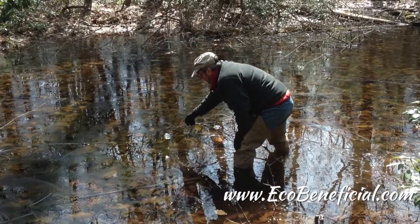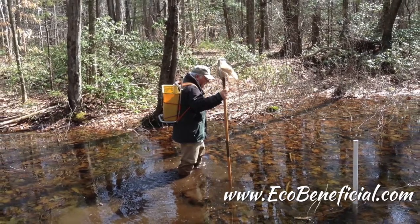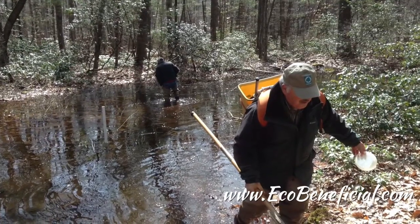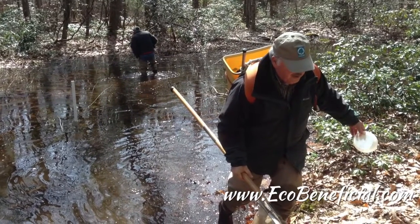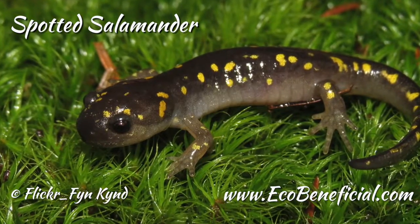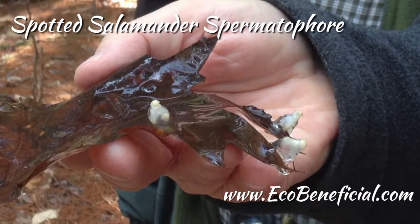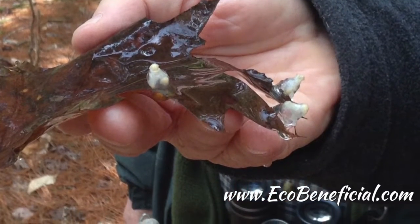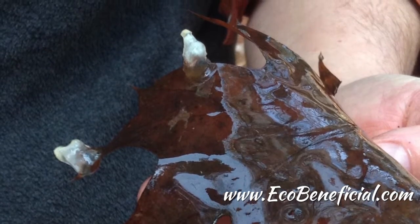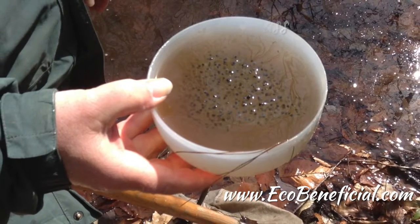Other species you only find in vernal pools include the blue-spotted salamander and the Jefferson salamander. They have some distinctive markings — a brown, black, or dark blue color with light blue spots or blotches on them, though on Jefferson's you might not see the blue spots. Then there's the marbled salamander, which has whitish or slightly off-white blotchy markings along the back side.